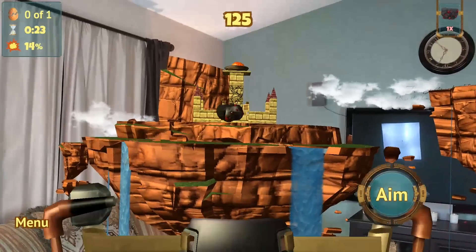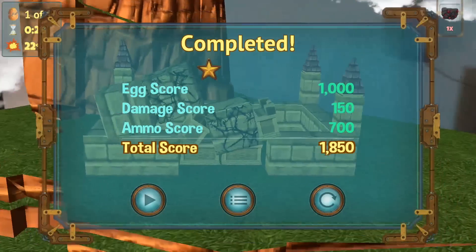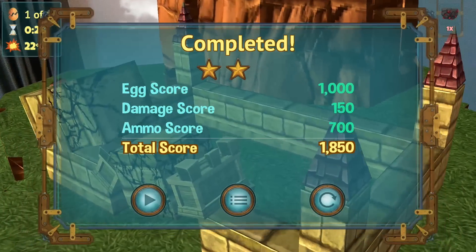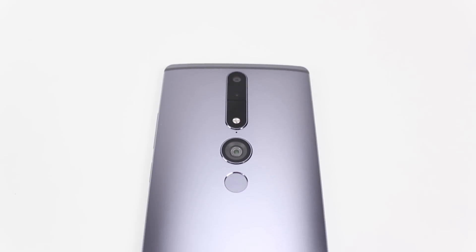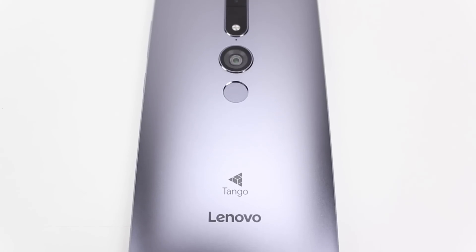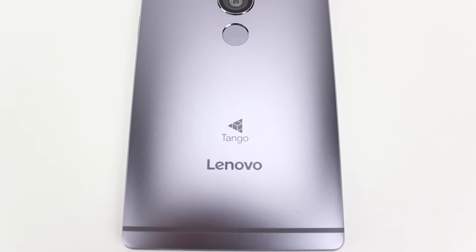With new apps and games added pretty consistently to the Play Store since the phone's launch, there's really no reason to expect things to slow down anytime soon. We hope you enjoyed that more in-depth look at what Lenovo's first Tango phone delivers, and hope you'll subscribe to us for plenty more AR and VR content to come. Check us out on your favorite social network, and don't forget to check out AndroidHeadlines.com for 24/7 Android-based news coverage. Thanks for watching, and until next time.